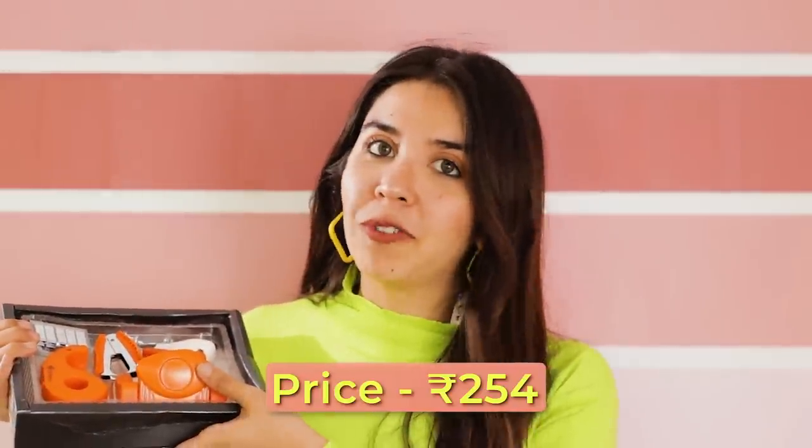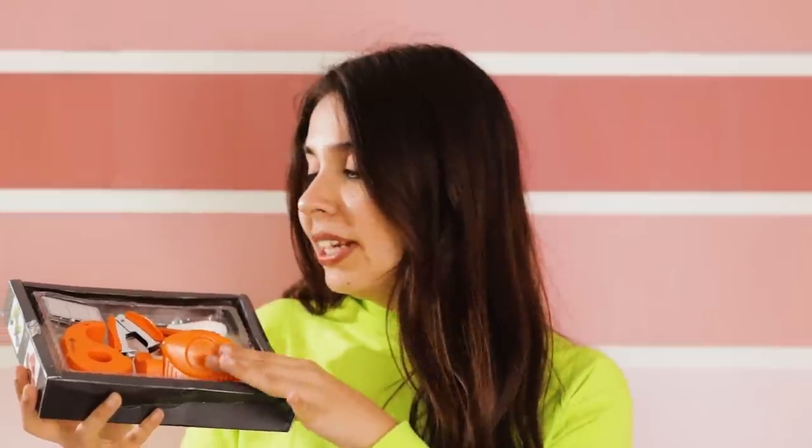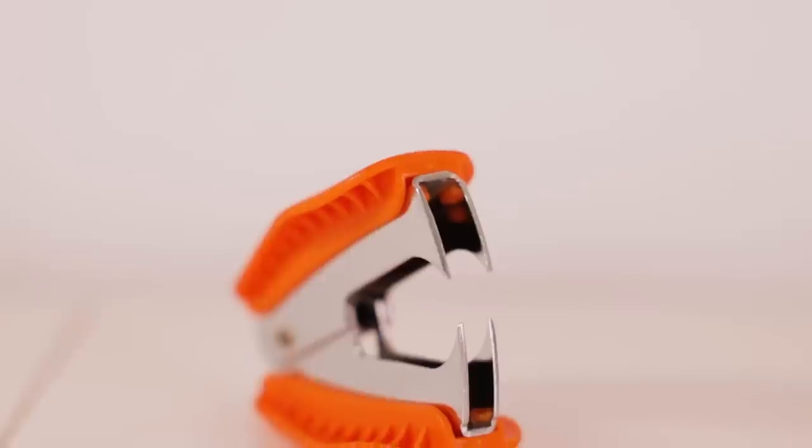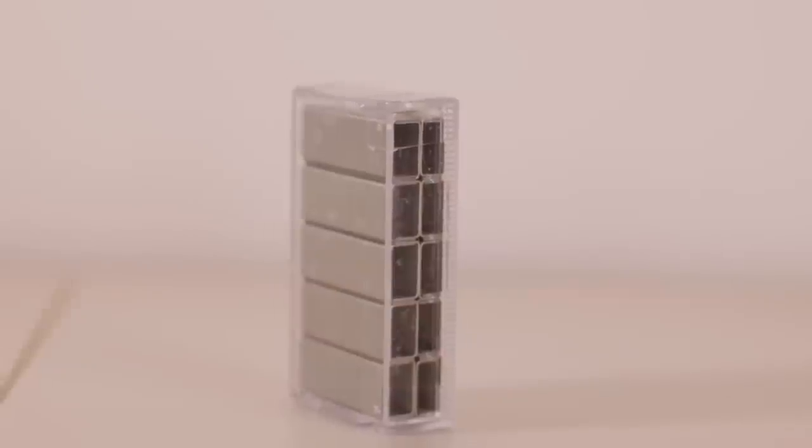Now two items that sort of worked but didn't quite. The first is a set of office stationery from the brand Kangaroo, which is famous for good quality office stationery on a budget. In the pictures it looked tiny, and was called a mini stationery set, but when it came it was bigger than expected. It comes with a stapler, stapler remover, punching machine, and tape dispenser — and includes a full box of stapler pins and tape.